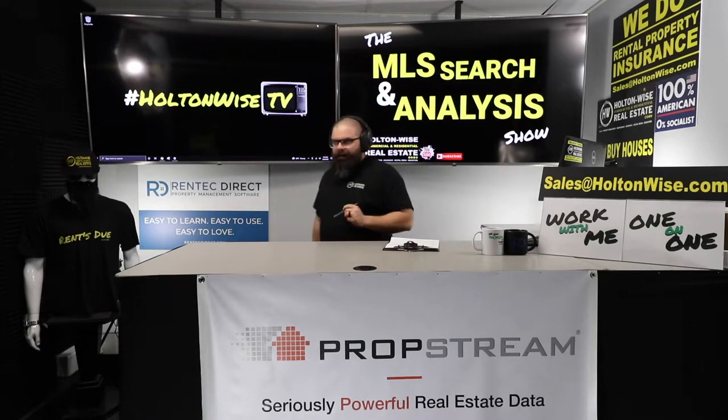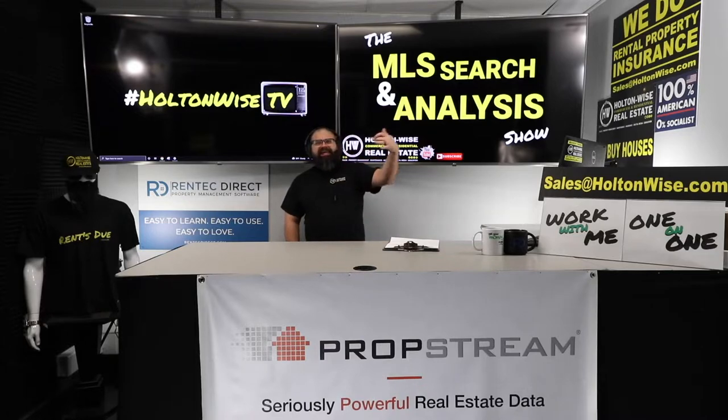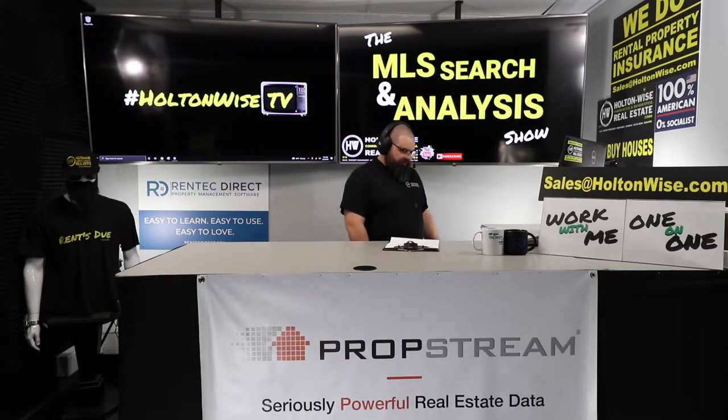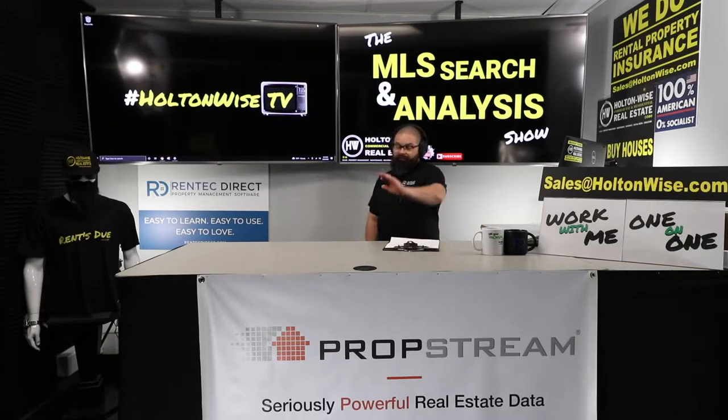If you are considering buying properties in the Cleveland market for a real estate investment — if you're considering buying a house in the Cleveland market to live in with your 2.5 kids and your white picket fence and your dog — this is not the locale for you. You're probably not going to get what you want here.